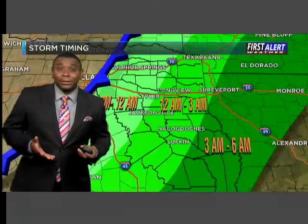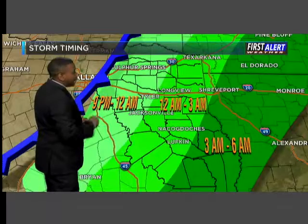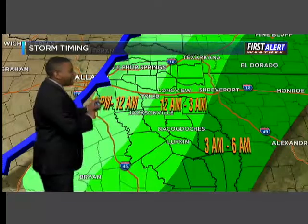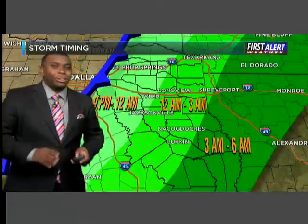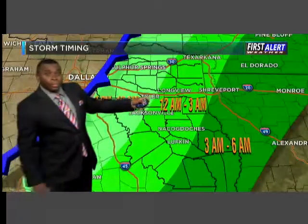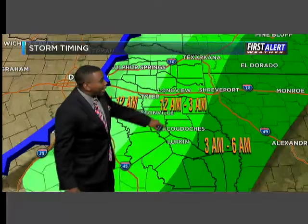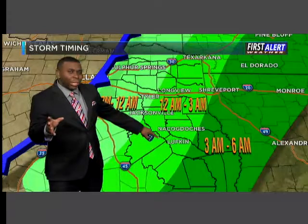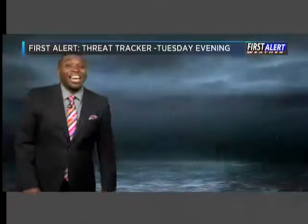A closer look at the timing: if you live from Sulphur Springs and Terrell over towards Van down towards Palestine, expect storms between about 9 p.m. and midnight. I think the storms make their way towards the Tyler area around midnight. Longview, I think, between about midnight and 1 to 2 o'clock in the morning. Areas from Nacogdoches to Lufkin between about 2 to 3 a.m. And then far deep East Texas communities between about 3 and 6 a.m.